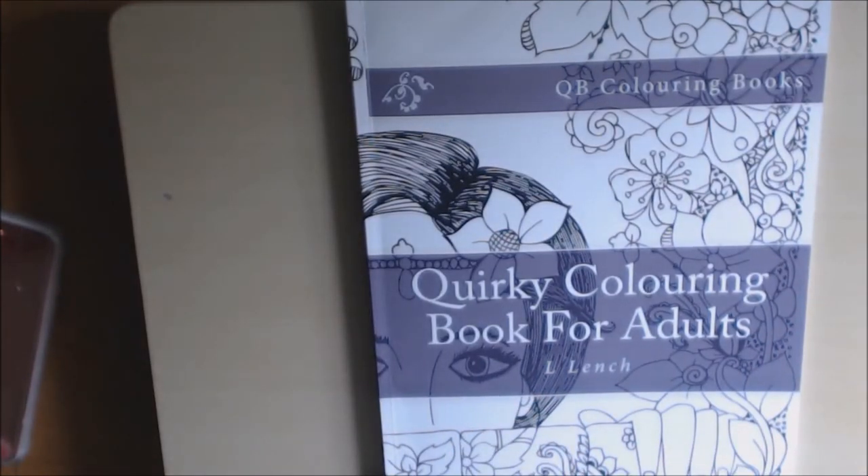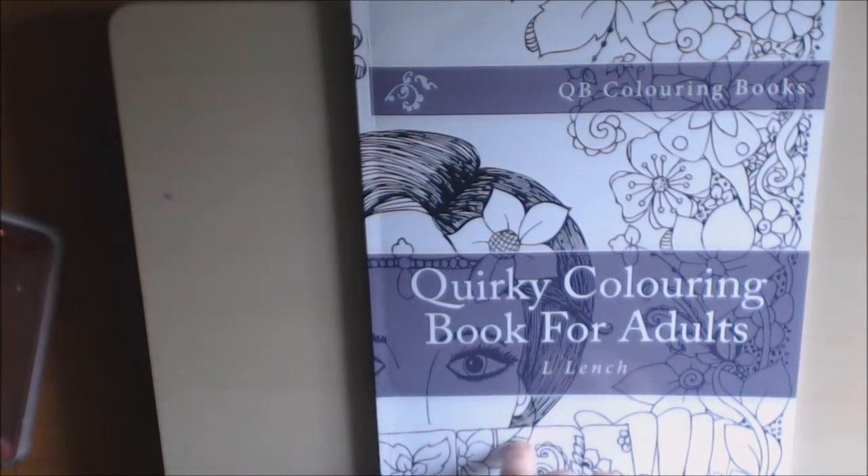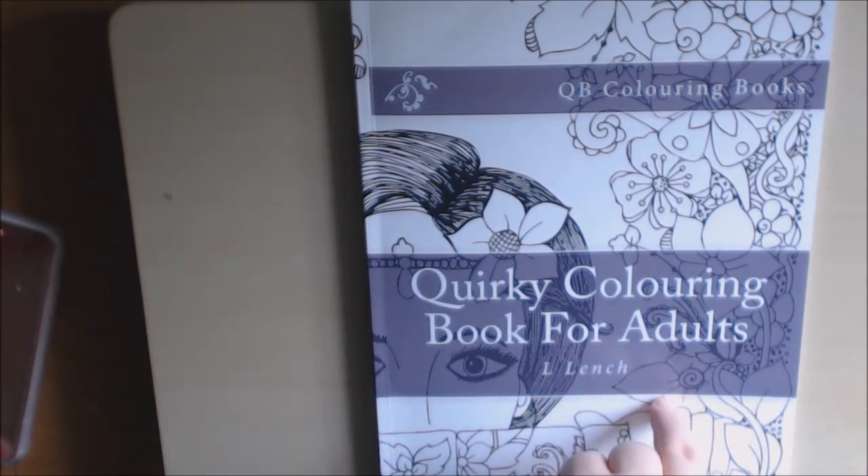I really, really enjoyed this book. This is a very nice one. For all of you people who like the whimsical — the flowers and all that kind of type — this is a cute book for you. The Quirky Coloring Books for Adults by L. Lynch — L-E-N-C-H. All right, I hope you enjoyed. Thanks a lot for watching. Please hit that like button. I will add the link in the description box. If you have any questions or comments, please leave them below. I appreciate you watching. Thanks a lot, bye-bye.